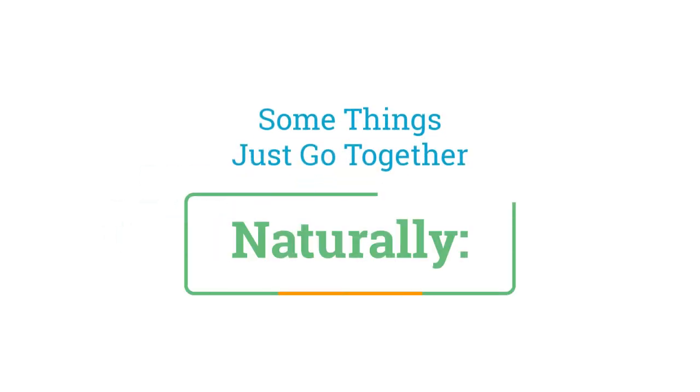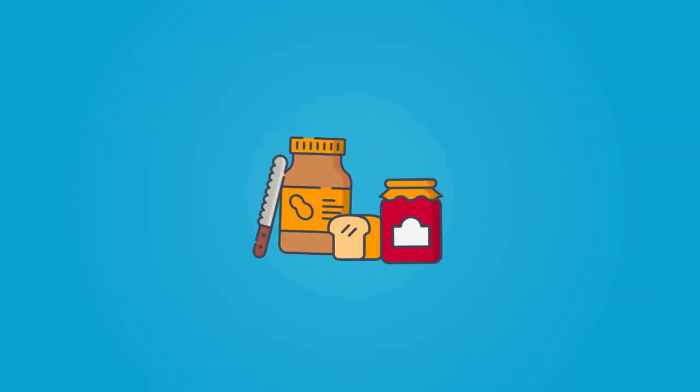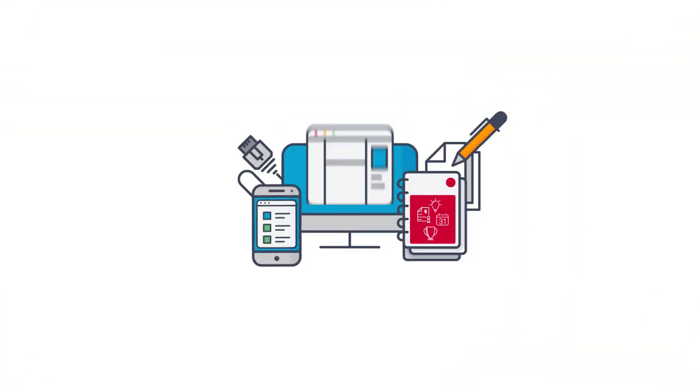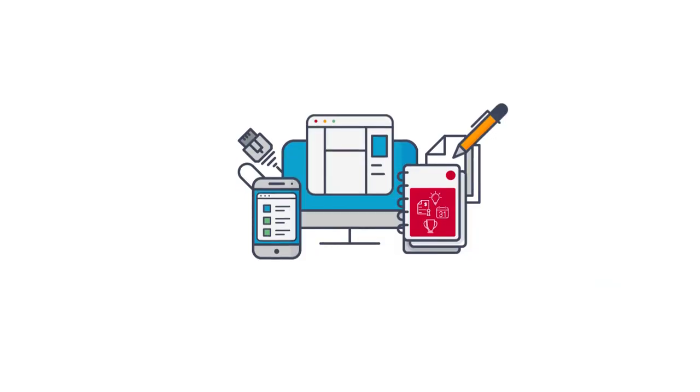Some things just go together naturally. Peanut butter and jelly, yin and yang, paper and technology. Wait — paper and technology together? That's right!